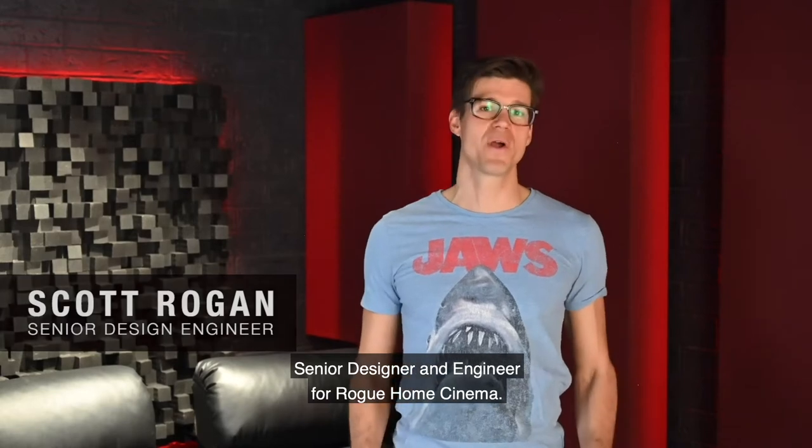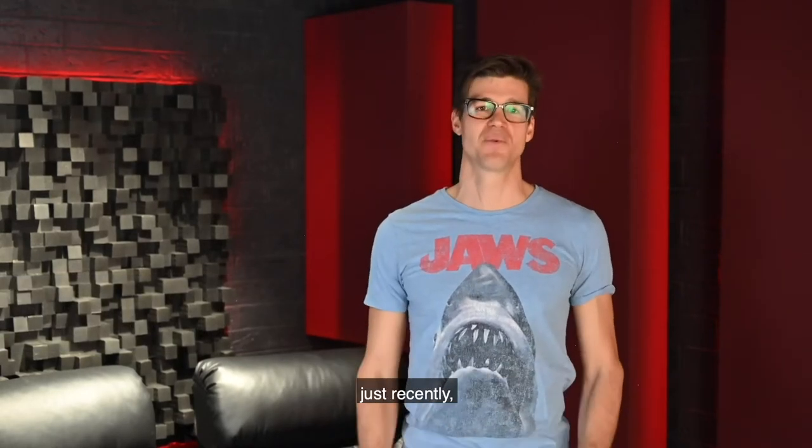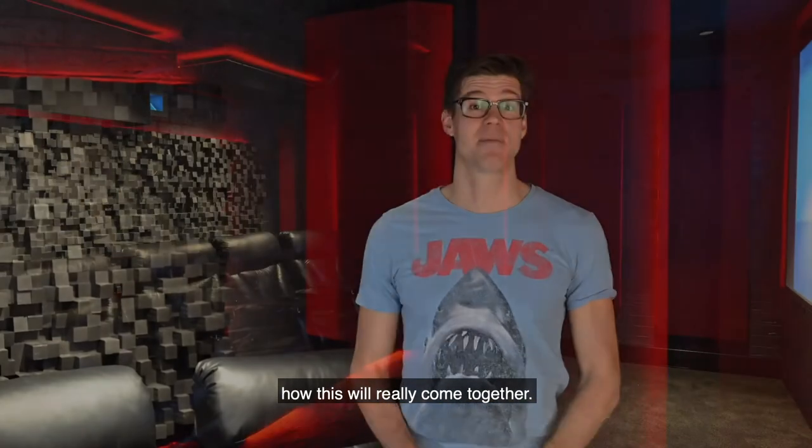Hey folks, Scott Rogan here, senior designer and engineer for Rogue Home Cinema. We're in this beautiful home cinema we've completed just recently, and we'll show you through some of the key features and how this all comes together.